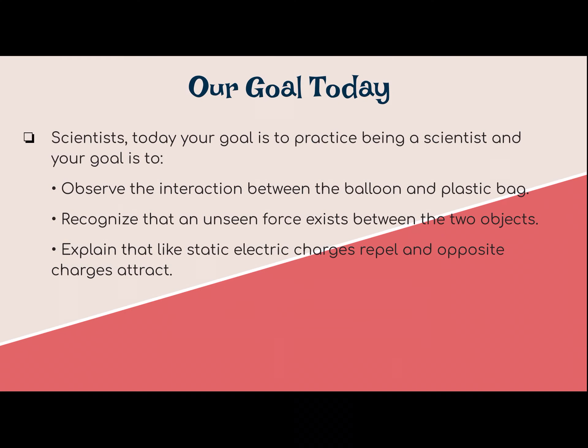So your goal by the end of today is to practice being a scientist and to observe the interaction between the balloon and the plastic bag, which is the optional science experiment for today, and to recognize that an unseen force exists between the two objects — just like the one that we watched in the video. You should also be able to explain that static electric charges repel and opposite charges attract. Those are the things you should be gaining from that experiment today if you decide to choose.